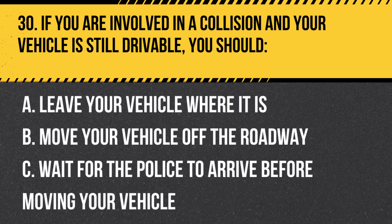Question 30. If you are involved in a collision and your vehicle is still drivable, you should: A. Leave your vehicle where it is. B. Move your vehicle off the roadway. C. Wait for the police to arrive before moving your vehicle. Answer: B. Move your vehicle off the roadway. If you are involved in a collision and your vehicle is still drivable, move it off the roadway to a safe location to prevent further collisions and traffic congestion.